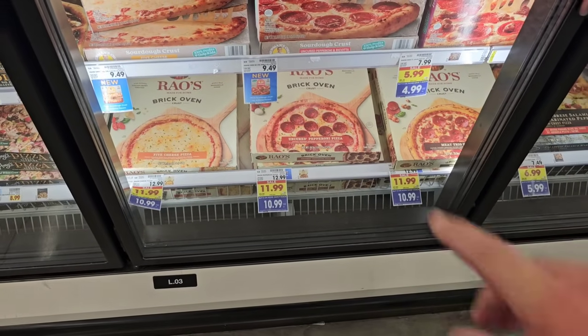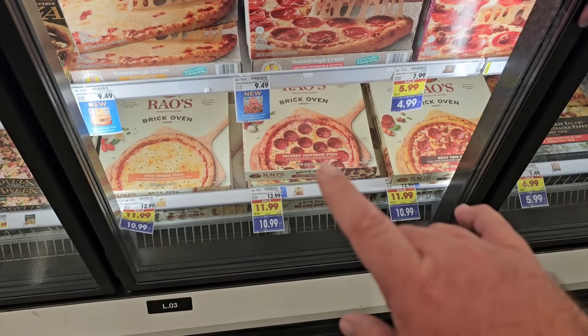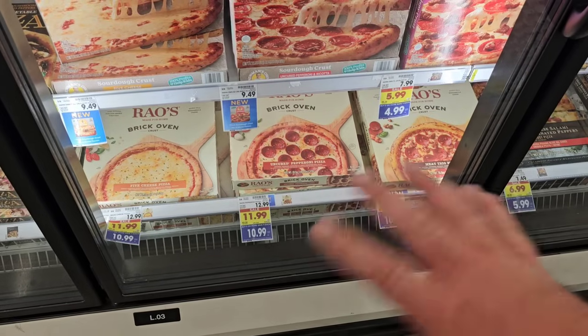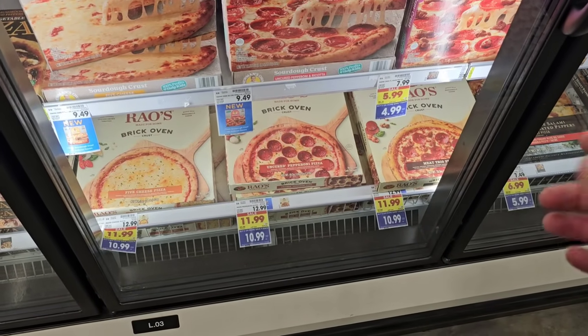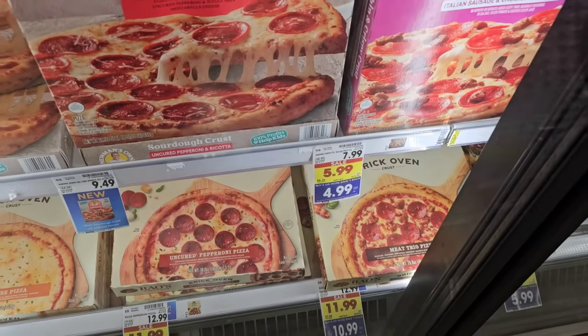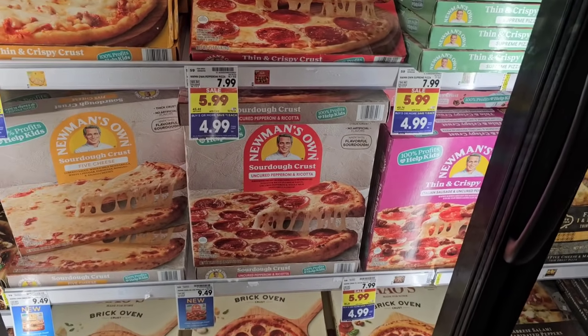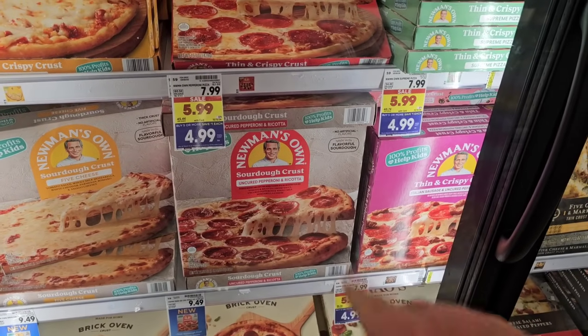I saw these Rao's pizzas here — I know we have some viewers that like these. They're normally $12.99, but on the buy five or more deal, $10.99. How this works, it's all mix and match, you just have to get to five or more, and then it becomes the price on the blue sticker. They also have Newman's Own pizzas at $4.99. All mix and match — you don't have to buy five of the same thing, and they'll have these scattered throughout the whole store.